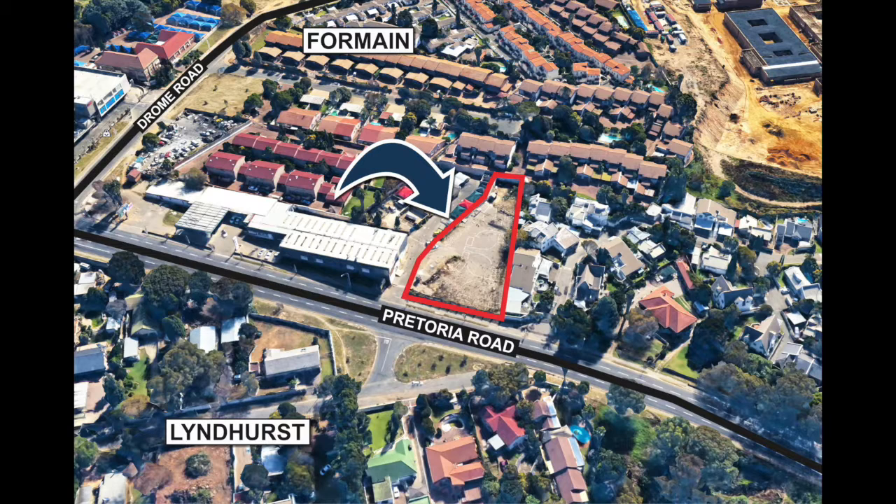The application has not yet been paid for and it will be up to the buyer to submit and pay for same. The land is situated next to an old BMW showroom which has been converted into a panel beater shop. It is also on a busy Pretoria Road, which is a thoroughfare west to Balfour Park and east to Edenvale and Greenstone Shopping Centre.